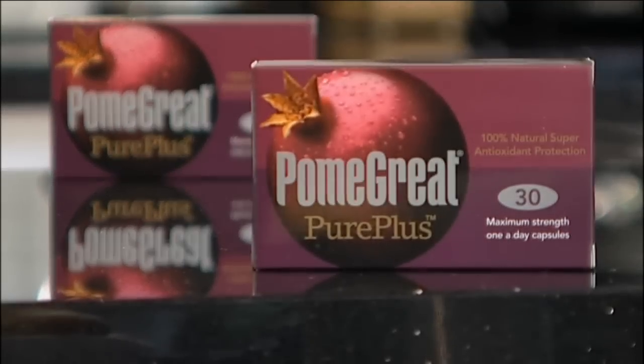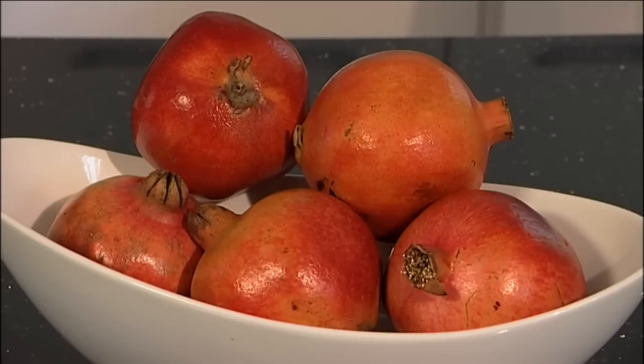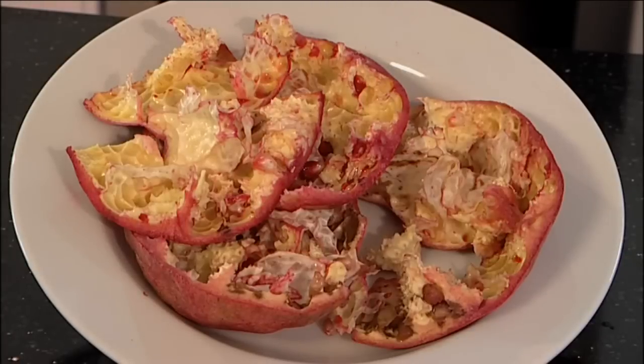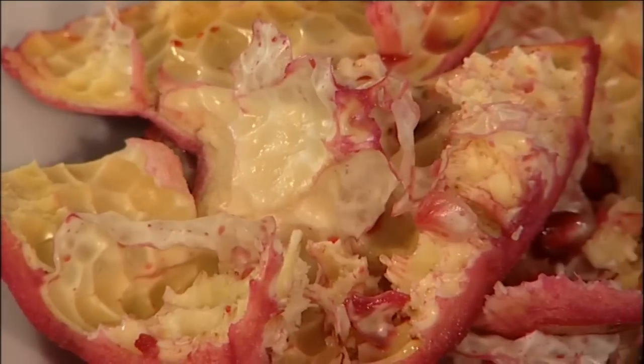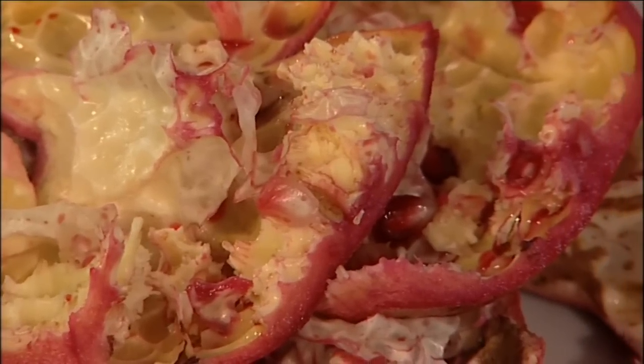So what is pomegranate with PurePlus? Well for starters, PurePlus makes full use of the whole fruit goodness. In fact, PurePlus is 100% natural pomegranate. And thanks to a revolutionary process, PurePlus is the first supplement to include the skin and pith of the fruit and so provide the extra health benefits of punicalogens.